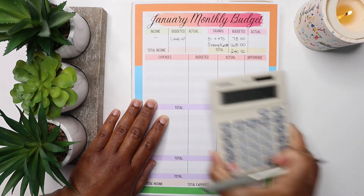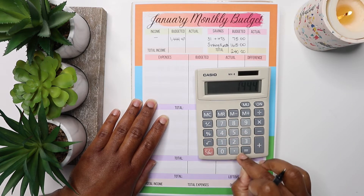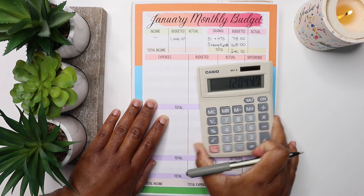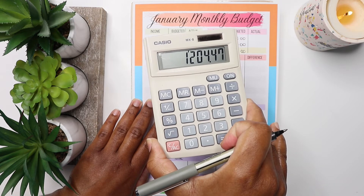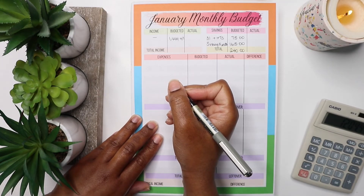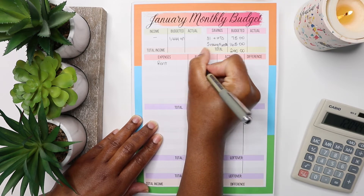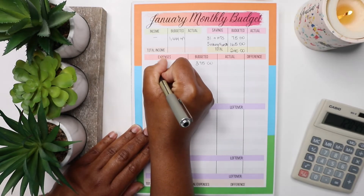From the £1,444.47 minus £240, we have £1,204.47 left. We're going to start with our fixed expenses — that's our rent, coming in at £375.